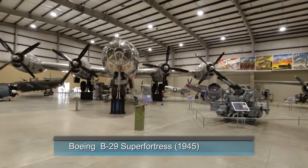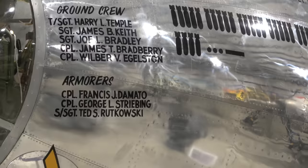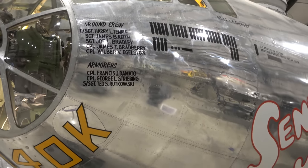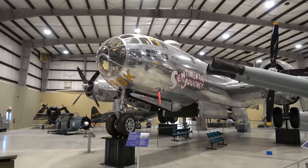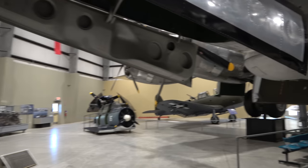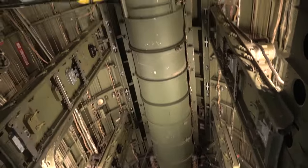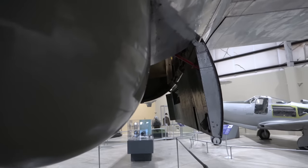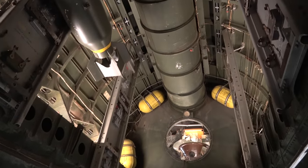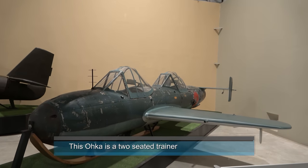There's that wow effect right when you walk in. A B-29 — the Sentimental Journey. That's the nose wheel of the B-29, one of the gun turrets, and then the bomb bay. Oh, there's even one bomb in here — a Yokosuka Ohka. That was a guided anti-ship bomb.